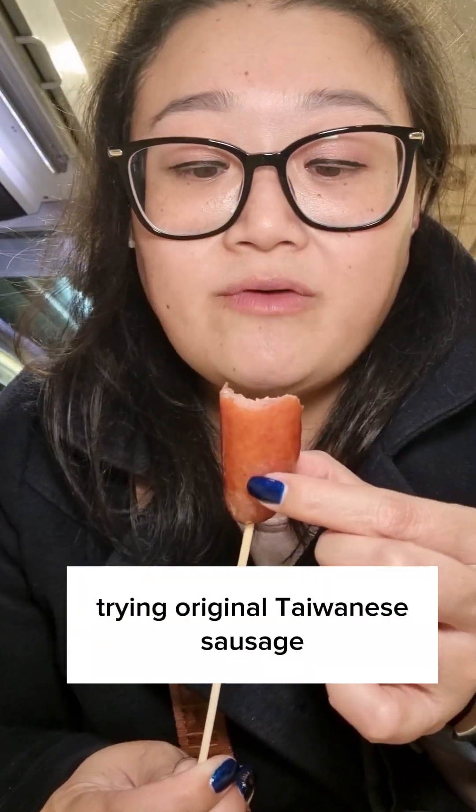I'm trying these sausages here. It's very sweet, juicy, meaty. Mmm, flavoursome as well. It's actually really good.